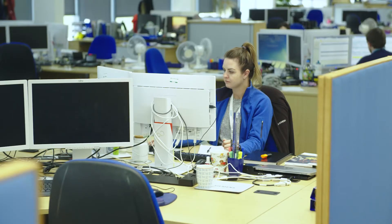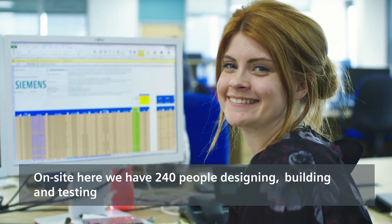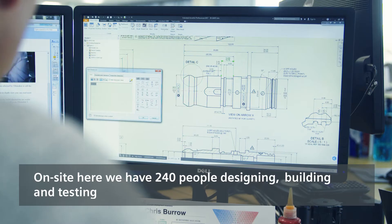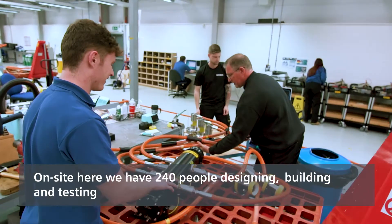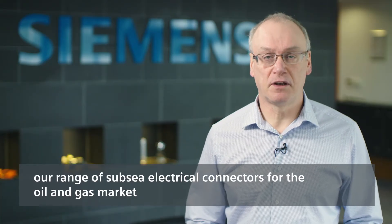Hi, I'm Mike Henry, General Manager, based at Siemens Subsea Connectors here in Alverston. On site here we have 240 people designing, building and testing our range of Subsea Electrical Connectors for the oil and gas market.